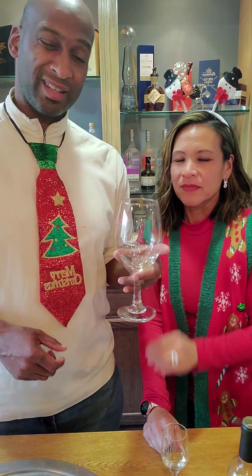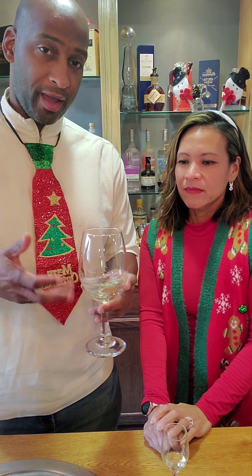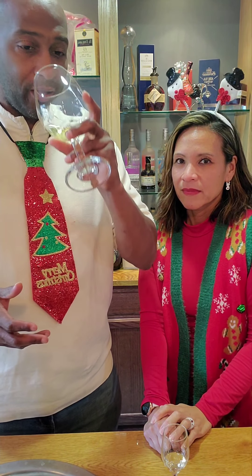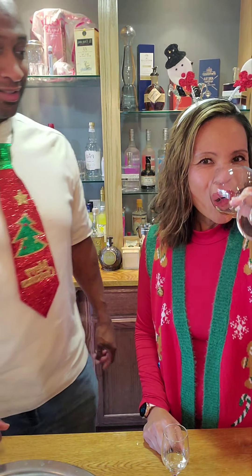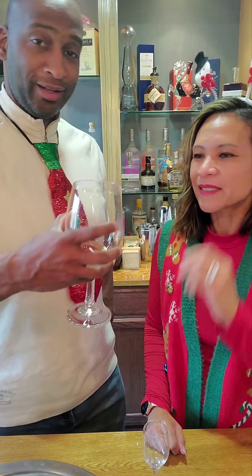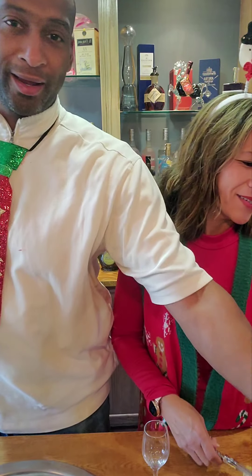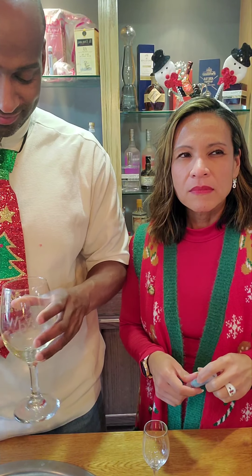Since this Chardonnay doesn't have a lot of complexity, let's add some of the St. Germain to it. Nope — don't like it. I don't like this Chardonnay. This is why I'm going to send you to a mixology class, so you can make cocktails. I don't do cocktails.